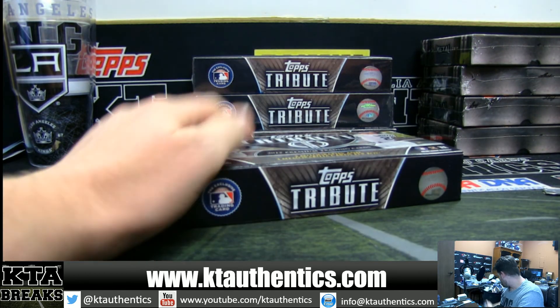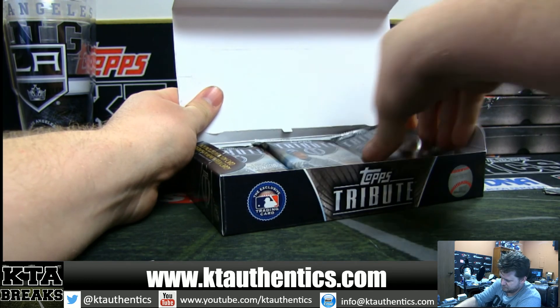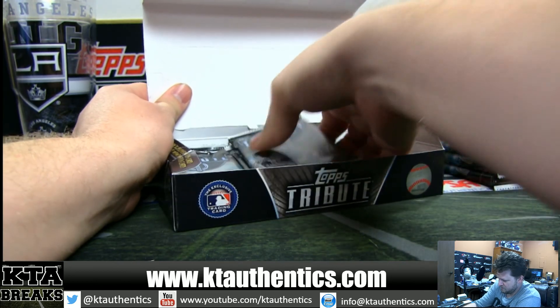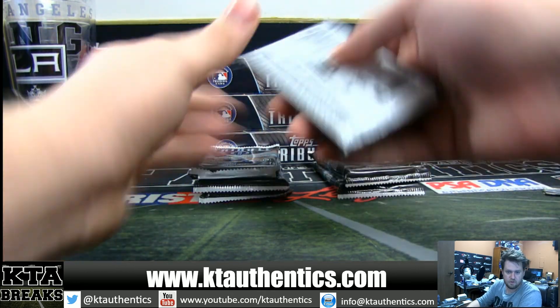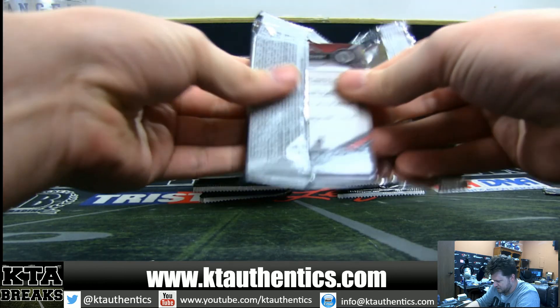I'm not as good as Alex. I don't know where all the autographs are. I would assume they're in the second one — second round. We'll see if that theory works or if someone just wants to tell me. All right guys, pack one, box one.